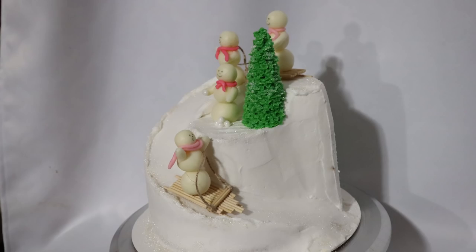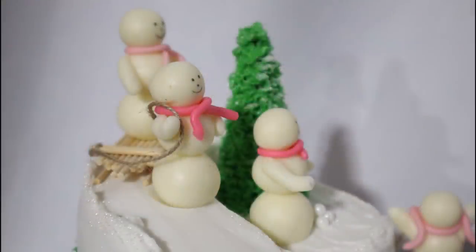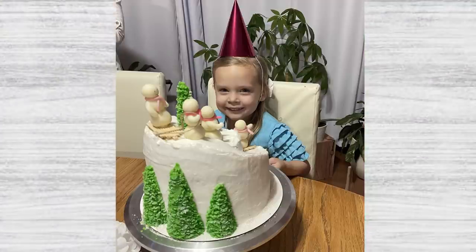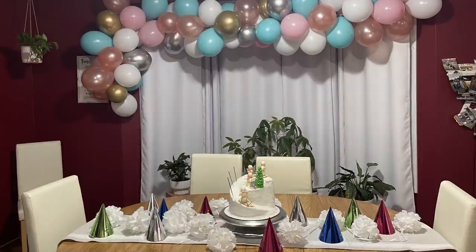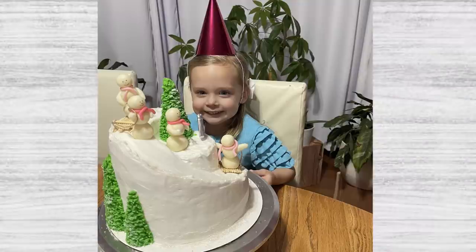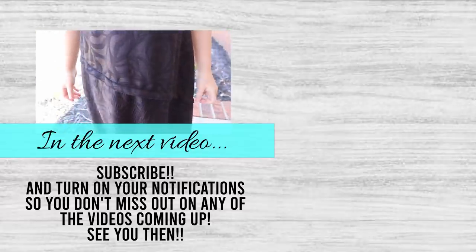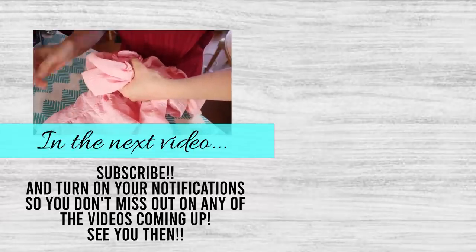Here is how everything turned out - the party was a huge success. Chloe had so much fun. I didn't record the actual party part just for privacy sake of our guests, but she had so much fun. She loved the cake and all the decorations. I hope you enjoyed this video of party prep and hopefully it gave you some ideas. If you have not yet subscribed, I would love it if you would subscribe and stick around for future videos. I will see you next time. Bye!